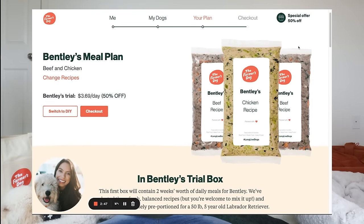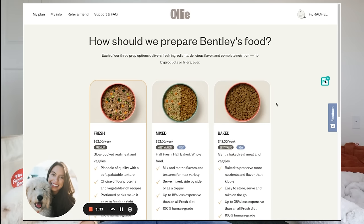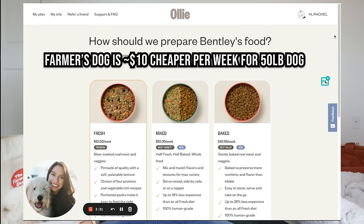For a beef and chicken plan for Farmer's Dog, it would be estimated $51.66 a week, versus Ollie at $62 a week.